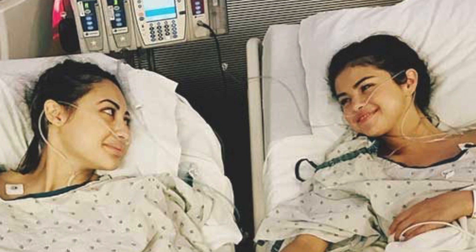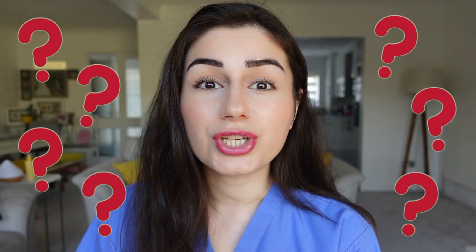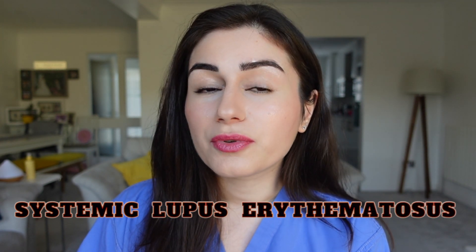You might remember these photos of Selena having a kidney transplant, her recent TikTok video where we can see that her hand is shaking, and her weight gain. So what condition does Selena have and why did she need this transplant surgery? Selena Gomez has a long-term condition called systemic lupus erythematosus, which is also commonly referred to as lupus. She was diagnosed with this in 2014 and has been raising awareness for it ever since.